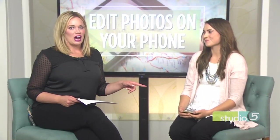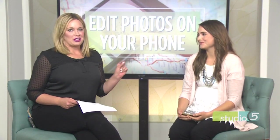These days smartphones can take really good pictures, but with the right editing apps, you can turn out really great pictures. Photographer Natalie Felt is here with iPhone in hand to show us how to edit straight from your camera roll.